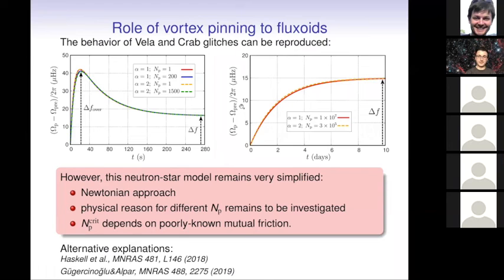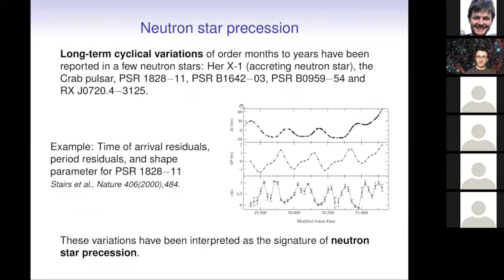There should also be mentioned that there are alternative explanations to these phenomena, so this is still an open question. There are other observations from which we can in principle probe superfluidity — for instance, precession: long-term variations of months to years observed in a few neutron stars, which has been interpreted as precession. If the entire star is superfluid and there are proton flux tubes, we would expect the typical period of precession to be actually much shorter than the rotation period — in contradiction with what is observed.